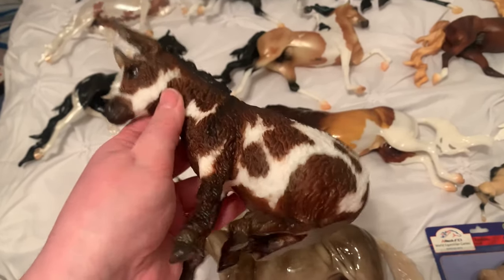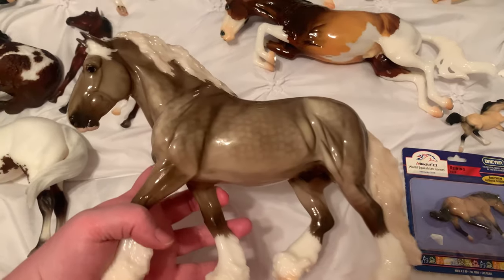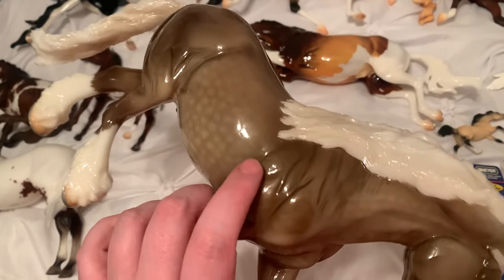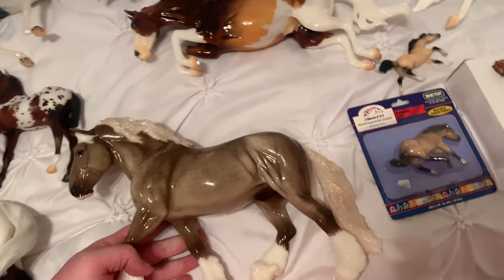I liked all the variations this year — all of them were just really, really pretty. And then I got Wells. I got the glossy variation, which I was really happy about — that was the one I was hoping for. He's so, so pretty. I love him so much.